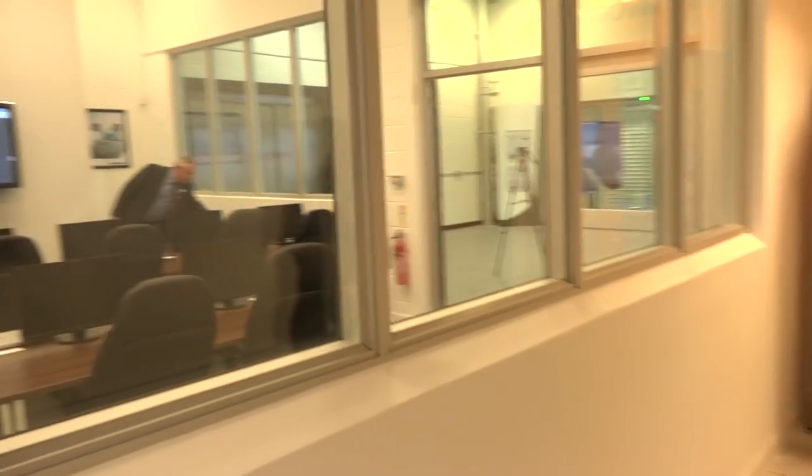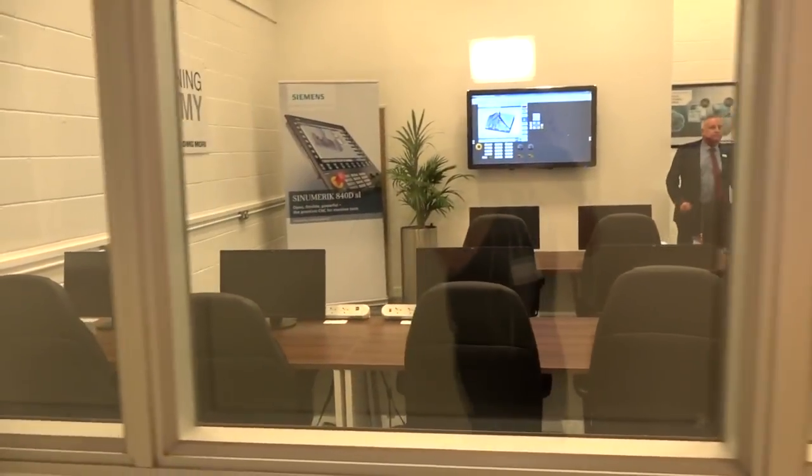On the left hand side we've got the CNC training academy. This is for anyone who's purchased a machine or if you feel some of your staff members might want a little bit of training — that's the facility for that too.